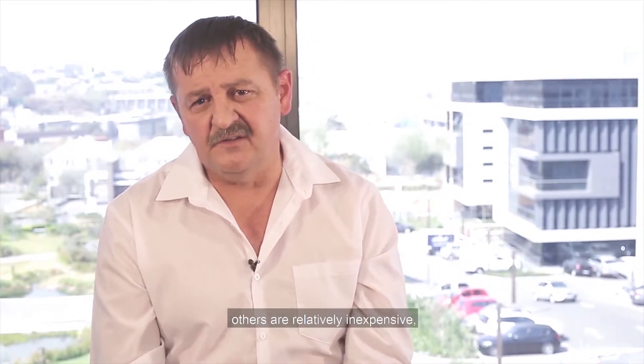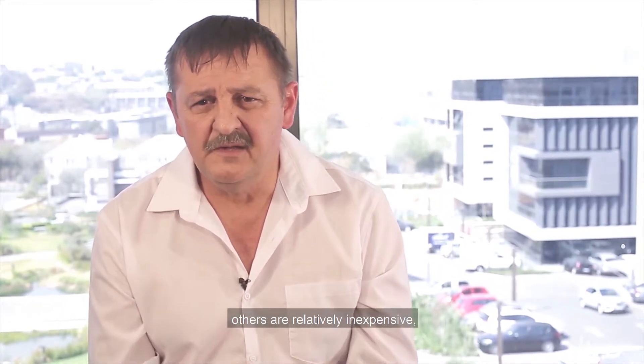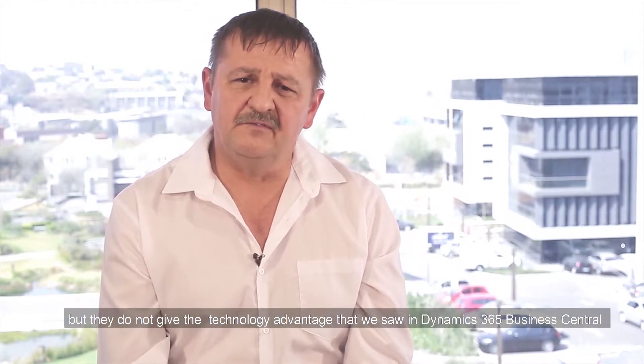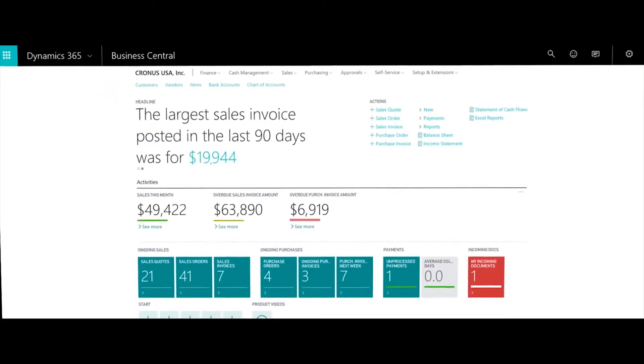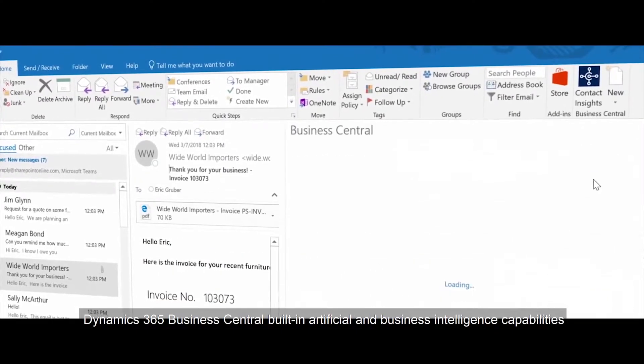Now some of these products are free, others are relatively inexpensive, but they do not give the technology advantage that we saw in Dynamics 365 Business Central.